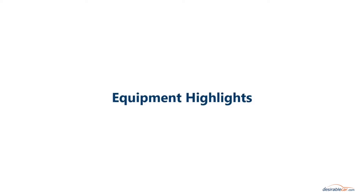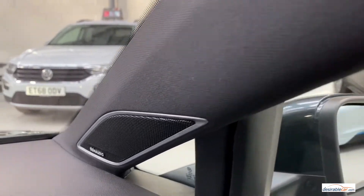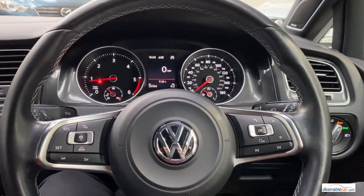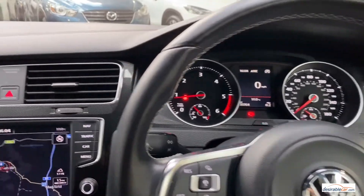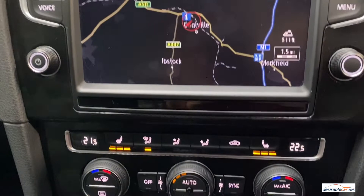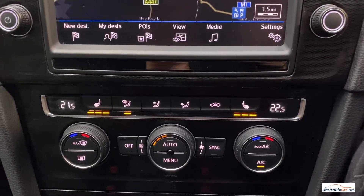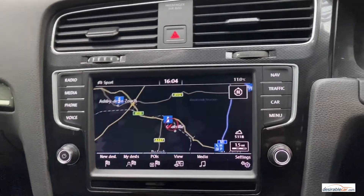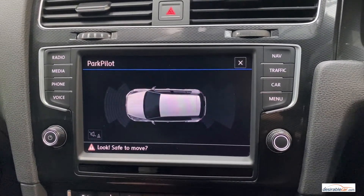As mentioned, this car comes with over £2,900 of optional extras. One of those is a tech pack which includes Discover Navigation Pro, the Dynaudio Excite Sound Pack, and a Carnet App Connect. It also comes with the Sport and Sound Pack which gives you an exhaust sound actuator and red callipers as seen earlier. You also benefit from heated front seats and front and rear parking sensors.